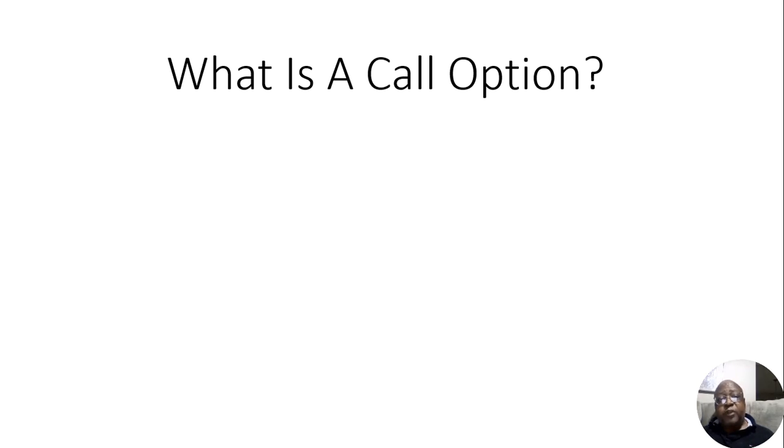This is going to be one of two videos — one covering what is a call option and one covering what is a put option. In this one, we're going to talk about what is a call option. I'm going to give you my definition of an option. An option is basically a promise, and it's a promise that you can buy or sell.